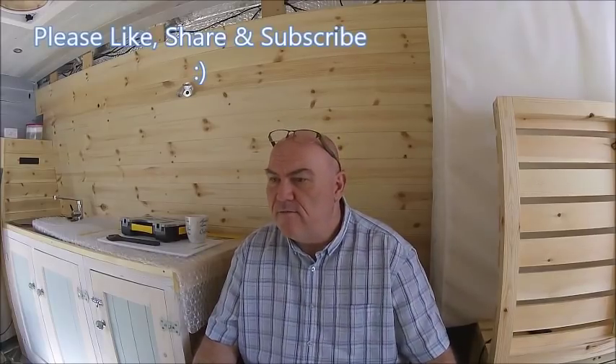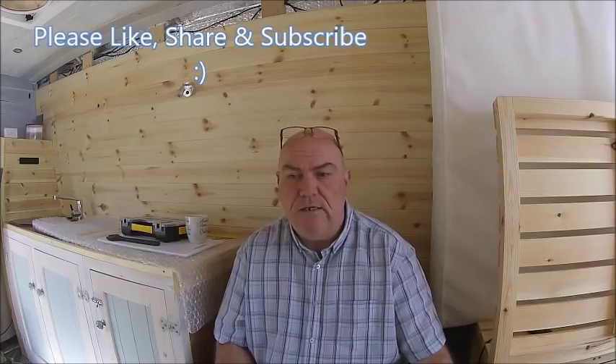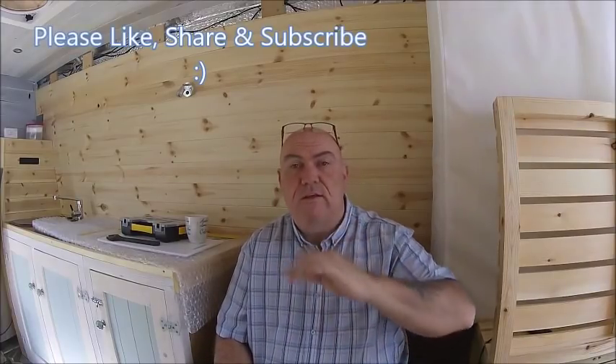Talking crap basically, which people seem to love, don't they — all these reality shows. Right, let's crack on, finish my tea, do a few bits in the van, then go down and sort the house out. Catch you later everyone, speak to you soon, have a good day.